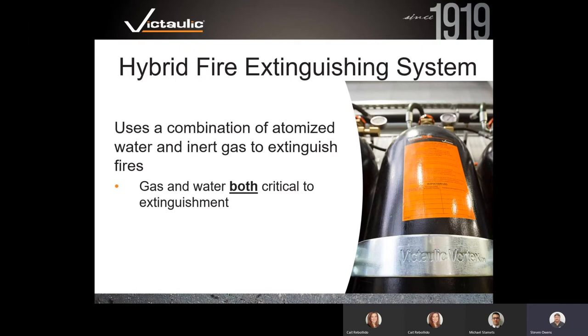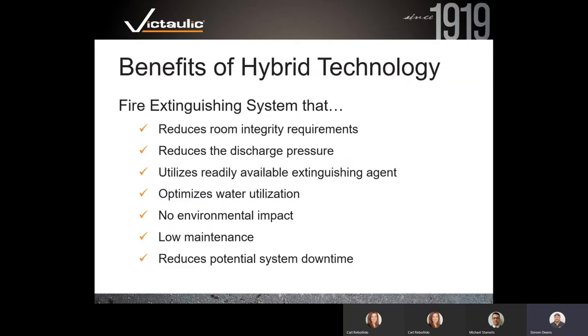Hybrid fire extinguishing systems utilize a combination of both water and inert gas — both are critical to extinguishment. The inert gas used by most manufacturers in the hybrid world is nitrogen, although it could be any inert gas. Some benefits of hybrid technology include reduced room integrity requirements: regular rooms are fine, they don't need to be sealed like gas systems, don't have to be fan tested. Basically, you need six barrier walls and you're good to go.